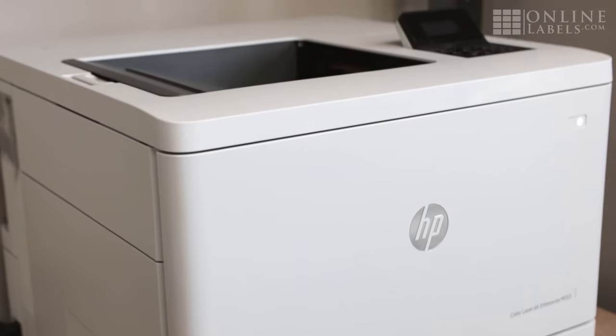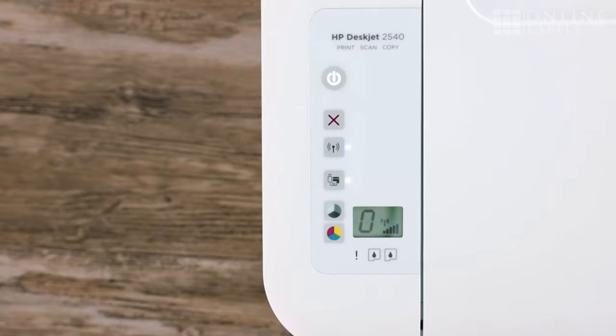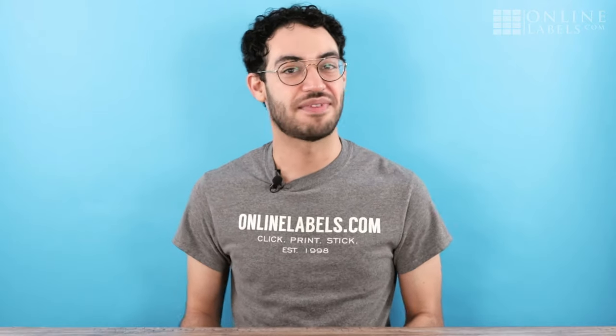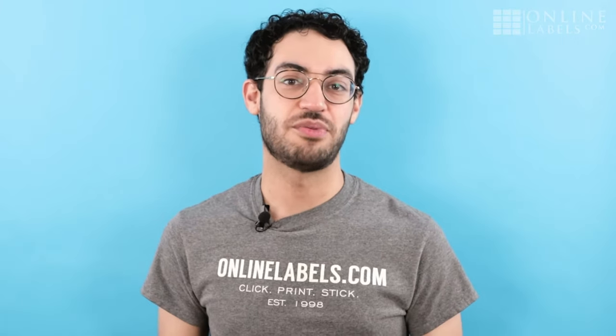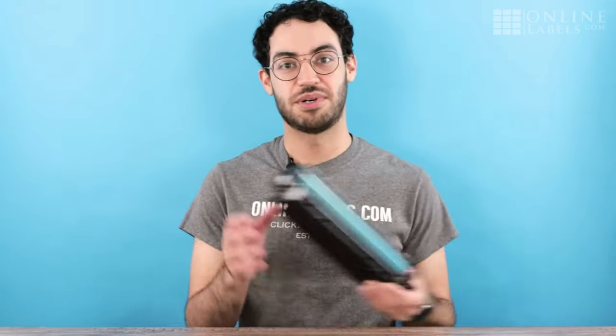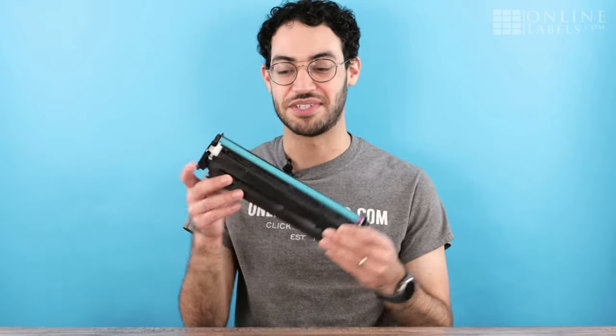If you already have a printer but you don't know what kind, there are a few easy ways you can figure it out. First, you can find your printer model and name and search for it on the internet — you should be able to find the manufacturer's website, which will tell you what kind of printer it is. Another easy way is by looking at the cartridge it uses. A laser printer, for example, uses large, bulky toner cartridges, whereas an inkjet printer will typically have smaller individual cartridges for different colors.